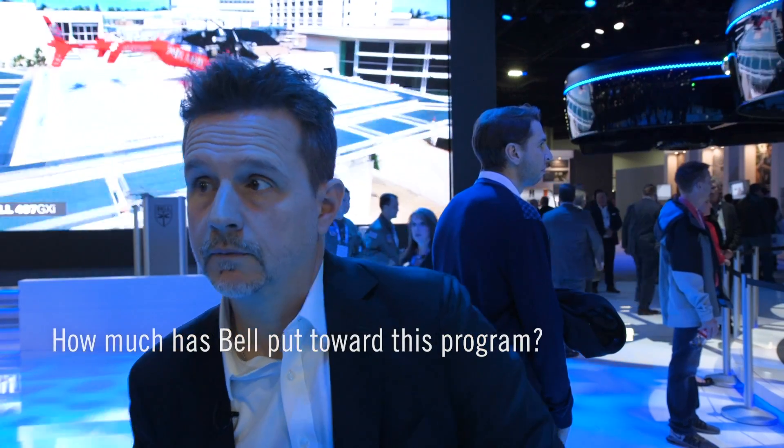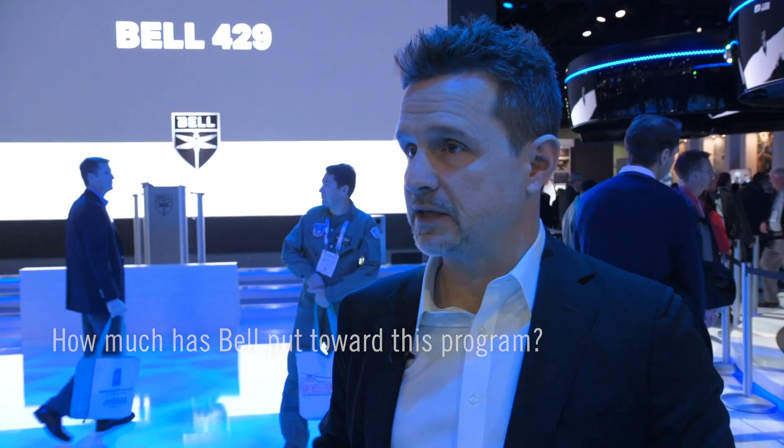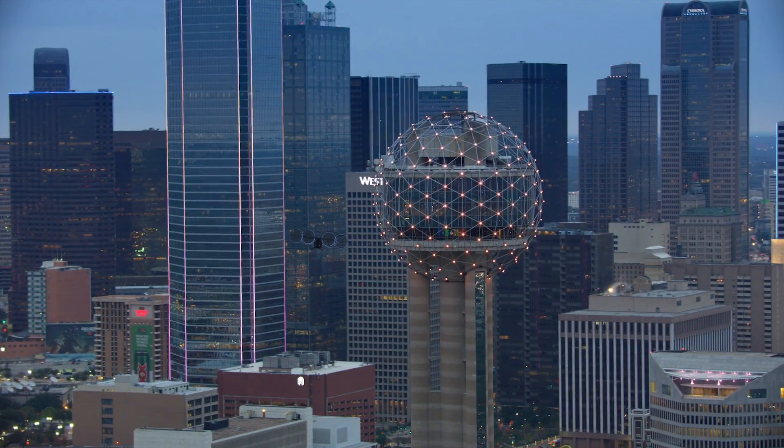How much has Bell put toward this program? I can't quote numbers of our IR&D spend, but my team has grown over the last three years from 25 original people to 130 right now. I'm probably going to grow to about 175 people by the end of this year, just on my engineering innovation design team.